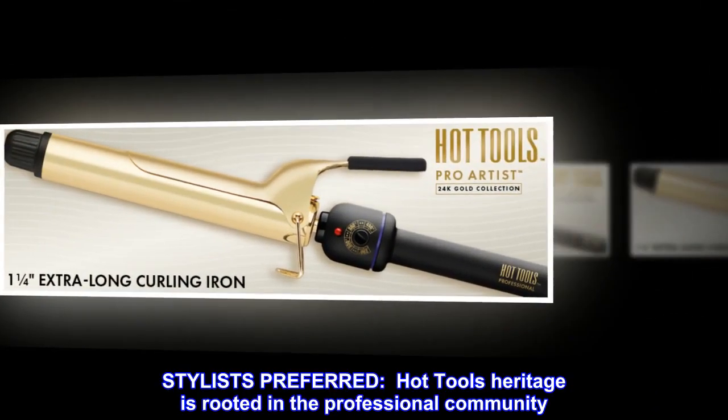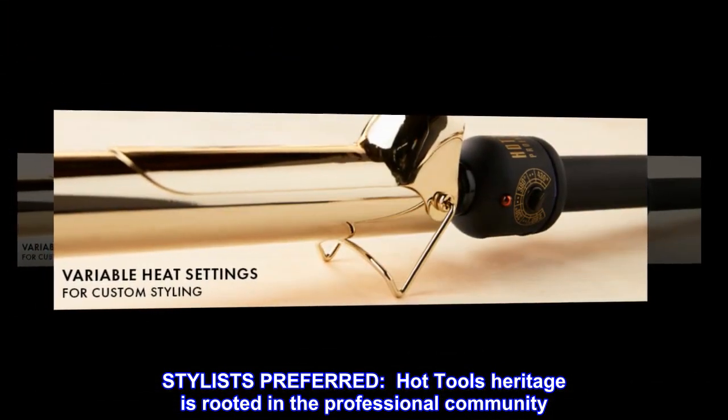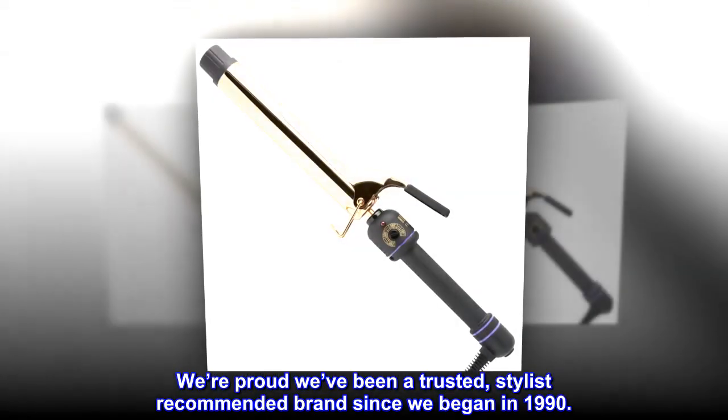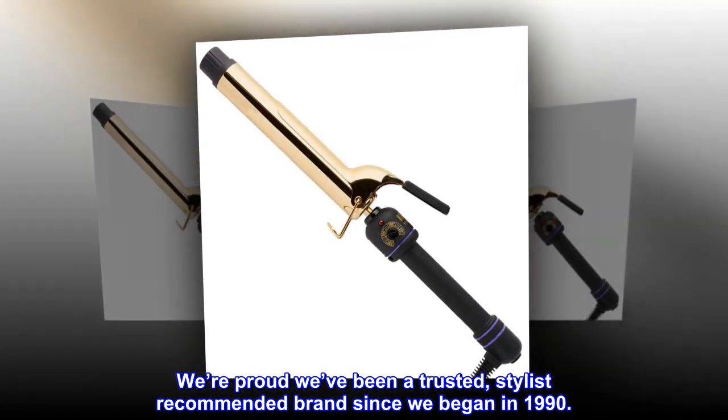Stylist's preferred. Hot Tools' heritage is rooted in the professional community. We're proud we've been a trusted, stylist-recommended brand since we began in 1990.